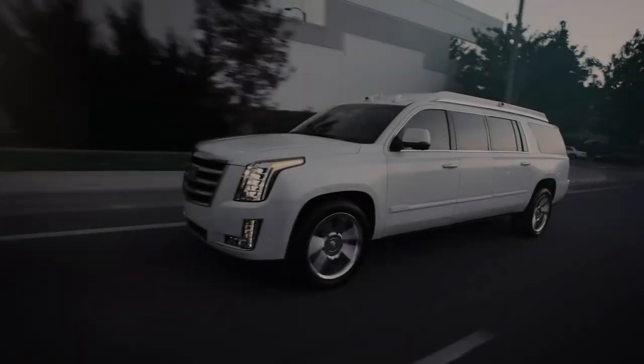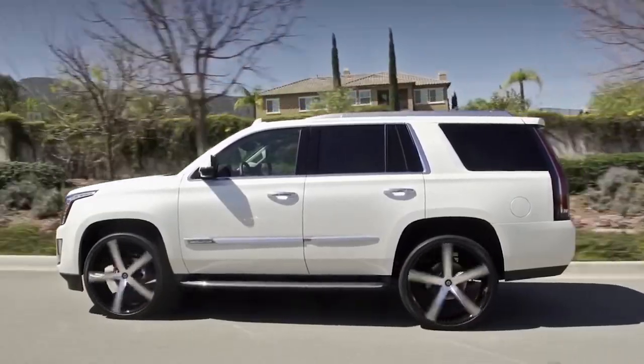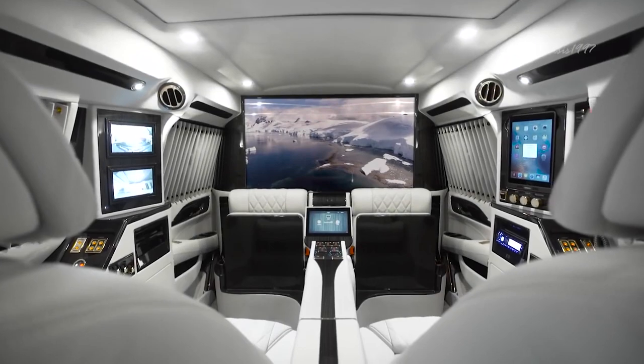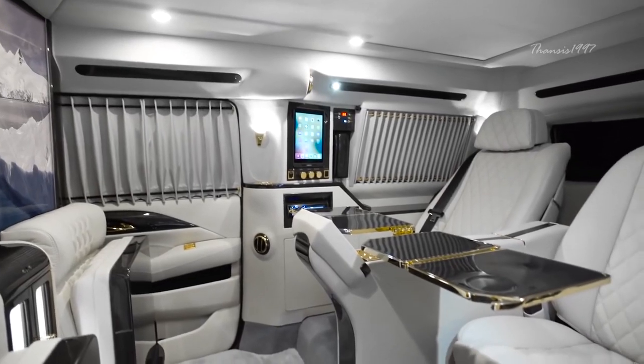The Cadillac Escalade Sky Captain Piano Edition is Cadillac's response to the new wave of ultra-luxury vehicles with a technological twist. It boasts a stunning black and white interior with gold hardware, which they're calling the Piano Edition.